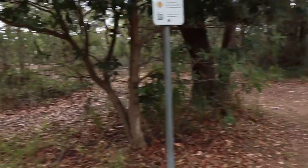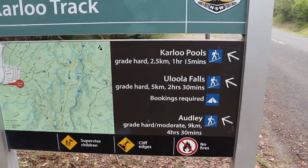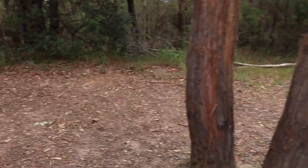Today's walk starts at the south east corner of the Heathcote Railway station. We'll be taking the Kalu track down to Kalu Pools, then taking the little track out to the Waterfall train station.